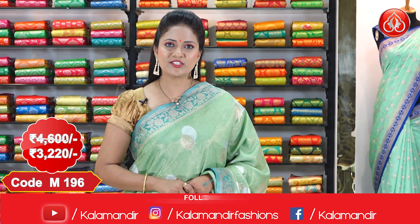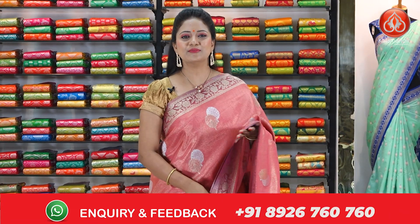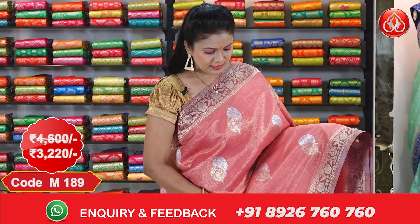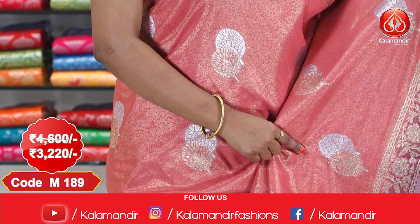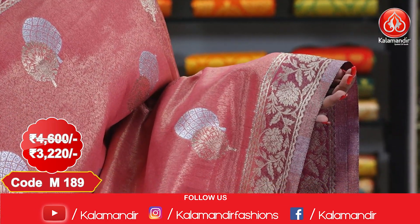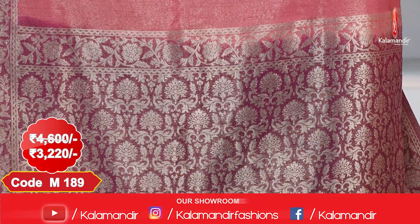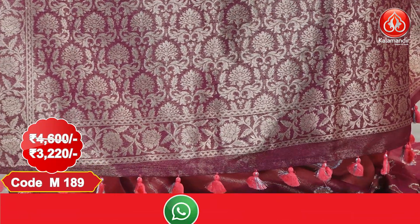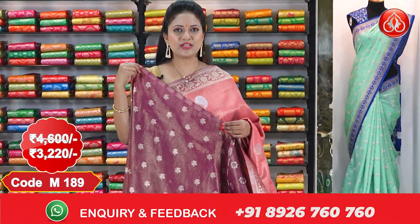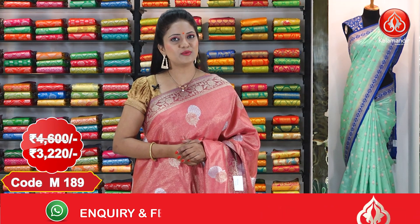Ladies, before purchasing, take a screenshot so that you will never miss out the sari code. Next sari — one more fabulous combination: peach and pink color. All over the body, the pattern is the same with gold and silver zari floral beauties. We got a contrast border with golden zari floral design and a contrast rich pallu with zari florals, finished with tassels. We got a contrast blouse with florals. The sari cost is ₹4,600 and after discount it is ₹3,220.